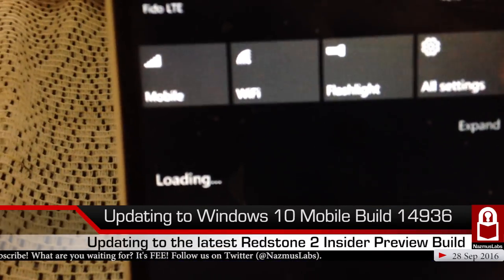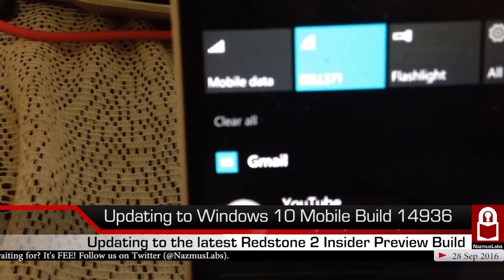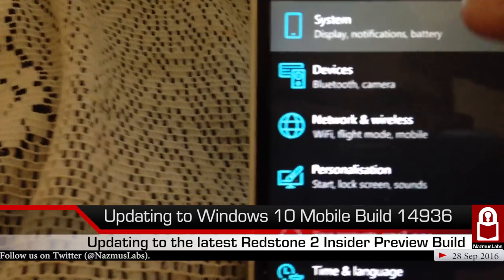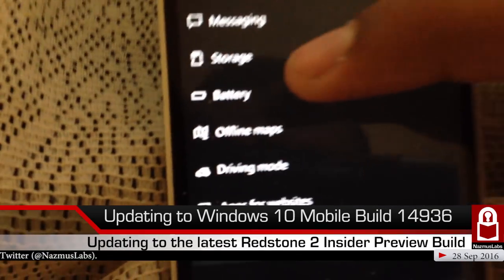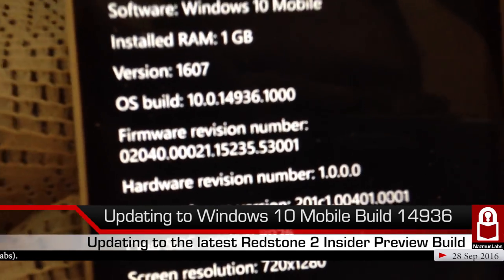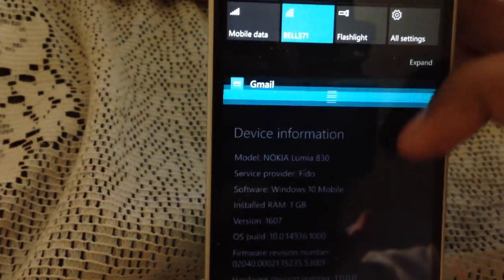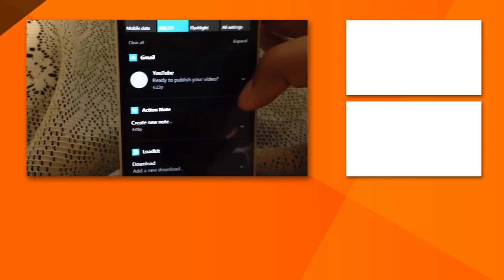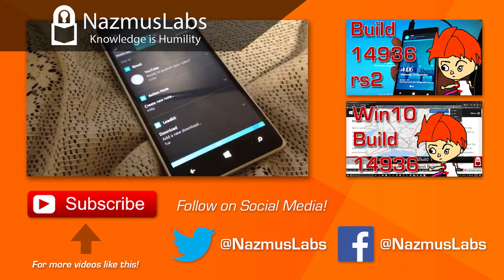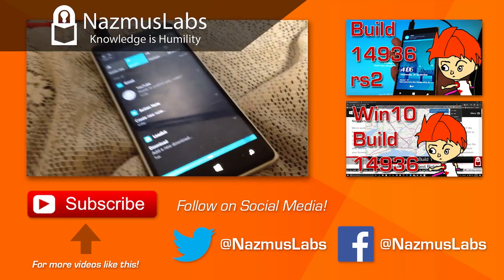We're good — let's go to Settings, then System, then About, then More info. We are at build 14936. We went up from 14926 to 14936 — that's 10 builds. Hopefully we'll see some more stability. In the next video we'll look at what's new in this build. Make sure to like and subscribe for more content like this!